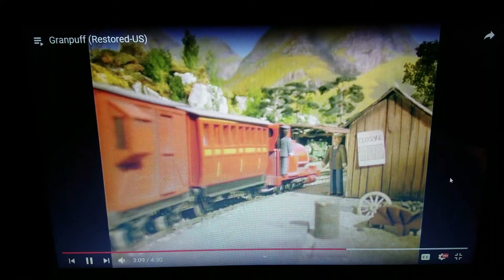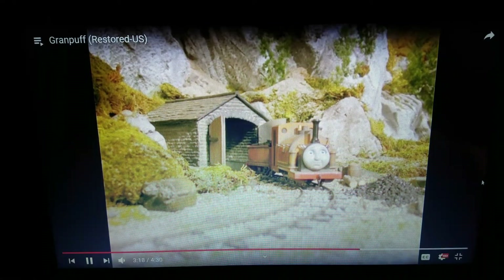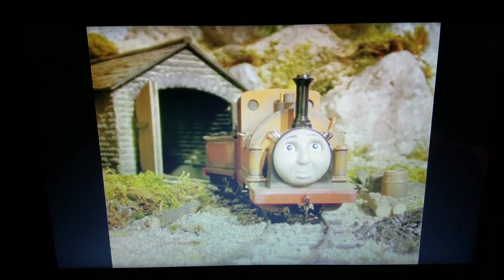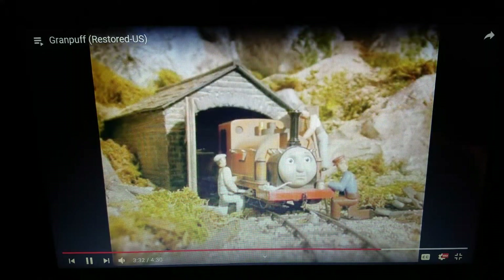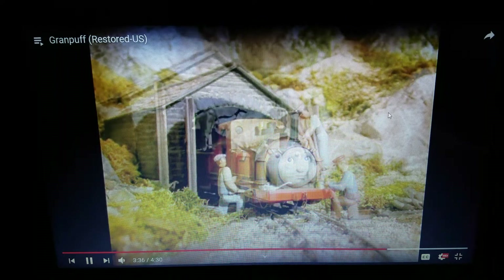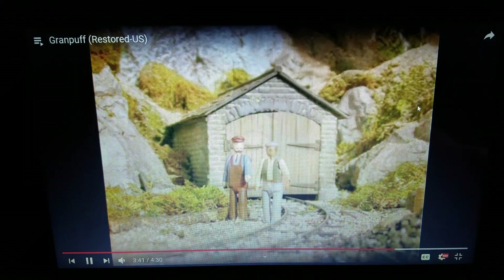Hey, look, it's Skarloey! I think some of these cars back here are derailed. Duke's driver and fireman oiled and greased him one last time.